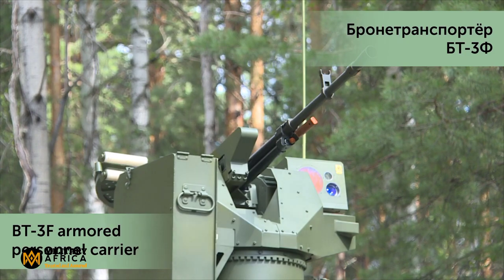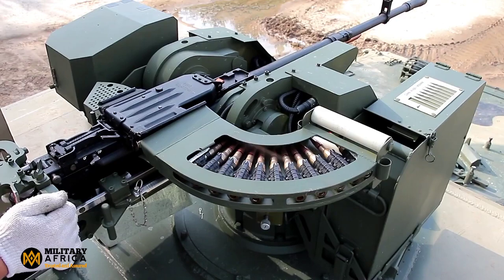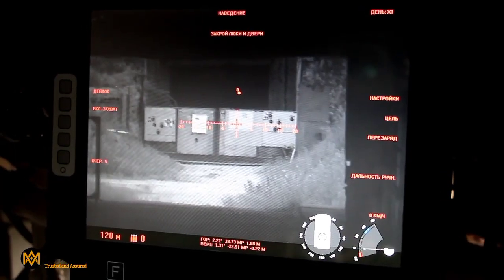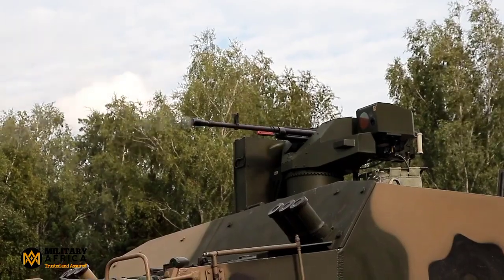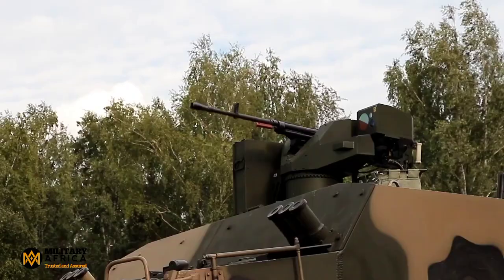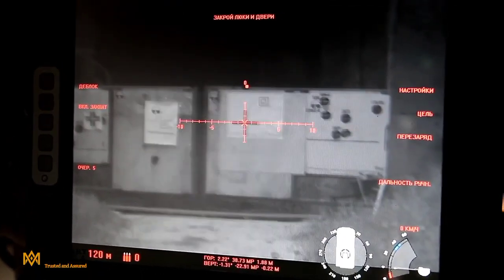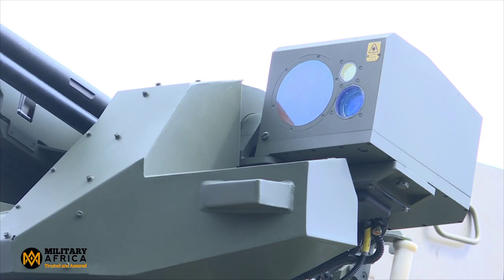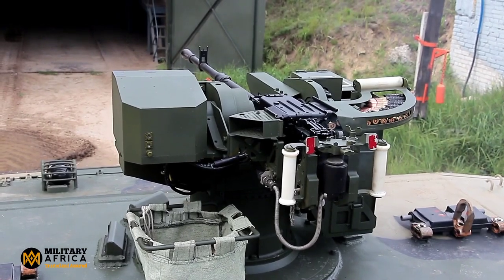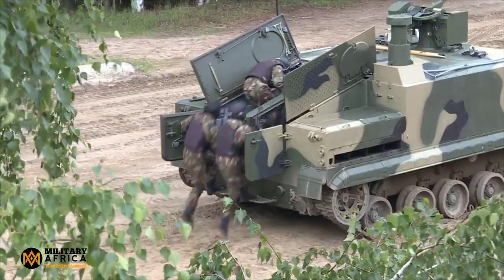Now let's talk firepower. The BT-3F is equipped with a formidable 12.7mm machine gun remote-controlled weapon station, complete with a TV thermal sighting system and a laser rangefinder. On top of that, the command compartment has two 7.62mm machine gun mounts on both sides.